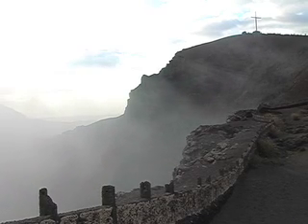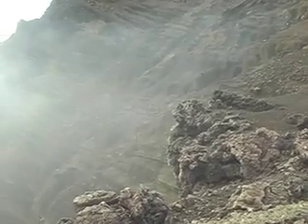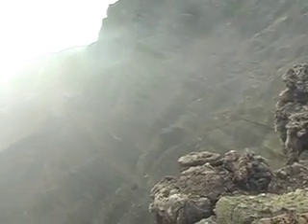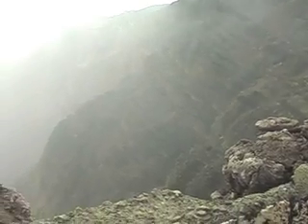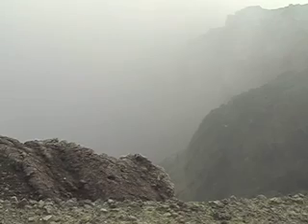The Santiago crater spews out sulfur fumes deep from within its core. The sulfur haze is so thick you can hardly see through it, or even down into the crater for that matter.